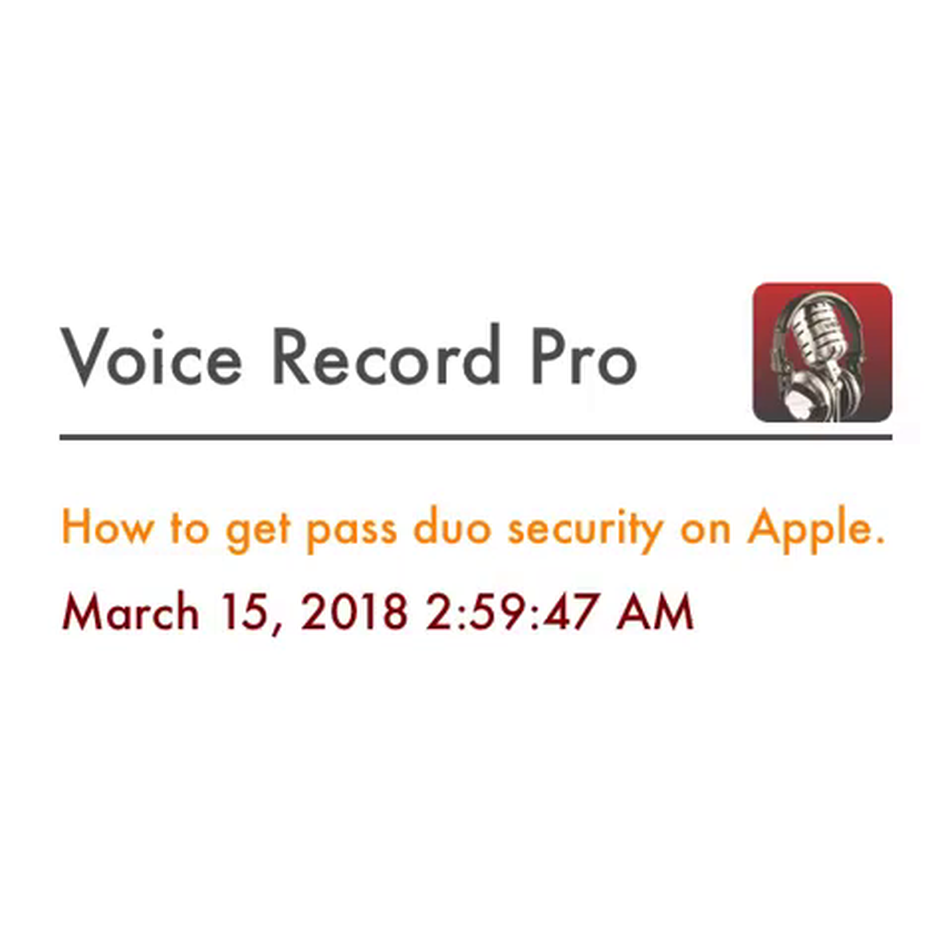Hey everyone, if you're having trouble like I am getting into your Apple account — I have an older computer, I'm running Mavericks — with the software I have and everything, I can't update or anything.